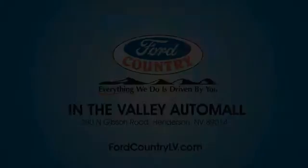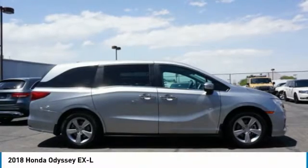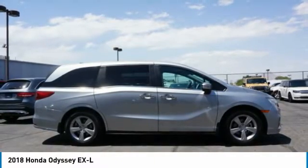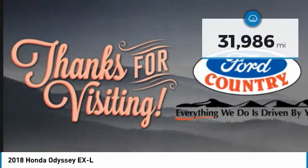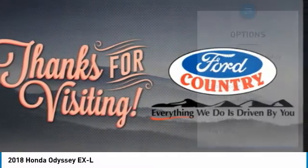In the Valley Auto Mall today, we are pleased to show you the 2018 Odyssey. The Honda Odyssey is a showcase of distinguished style, captivating technology, and advanced safety features — a must for all families. This vehicle has less than 35,000 miles. Here are some of this vehicle's great options.